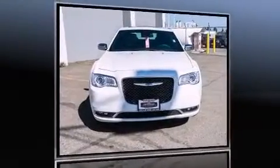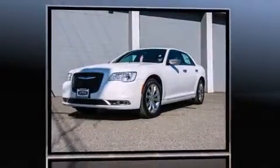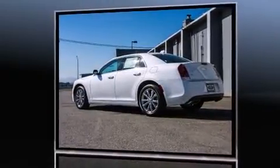The 2015 Chrysler 300C. This four-door, five-passenger sedan offers the latest in technological innovation and style. It features an automatic transmission, all-wheel drive, and a refined six-cylinder engine.